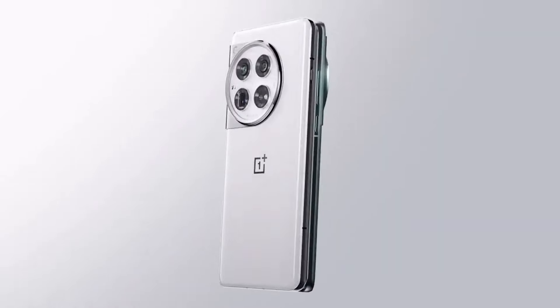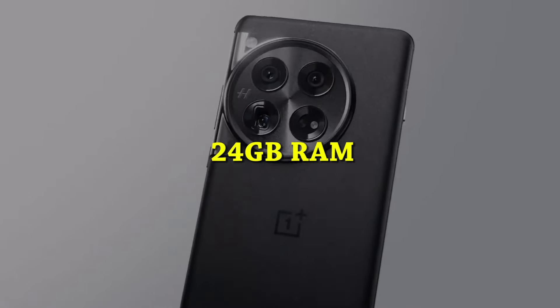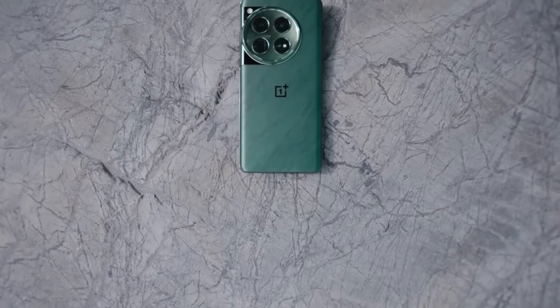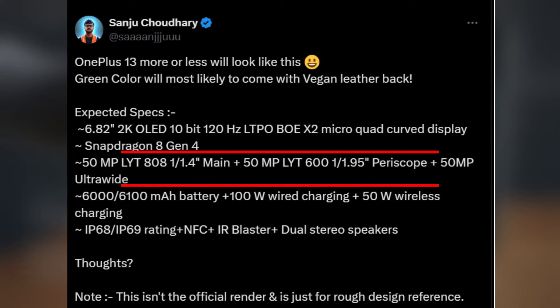Memory: expect configurations of up to 24GB of RAM and 512GB of storage — that's massive. Cameras: the camera system is shaping up to be quite robust, with a 50MP main sensor using the Sony LYT-808, a 50MP ultra-wide angle camera, and a 50MP periscope sensor.